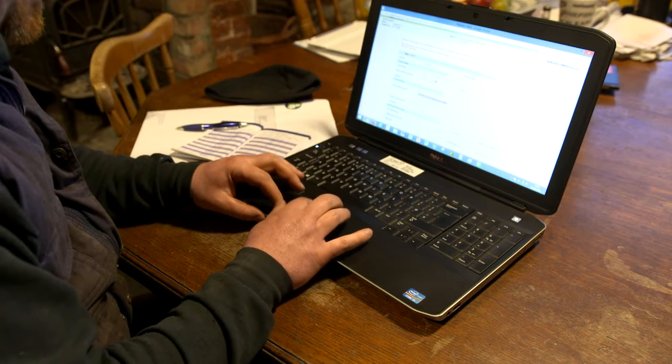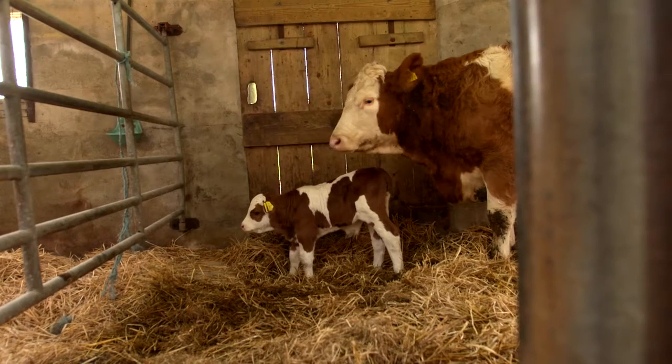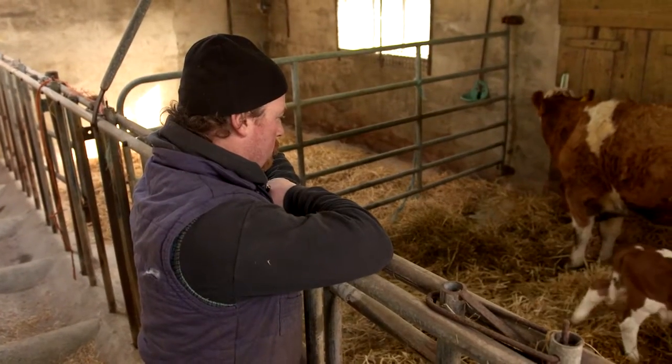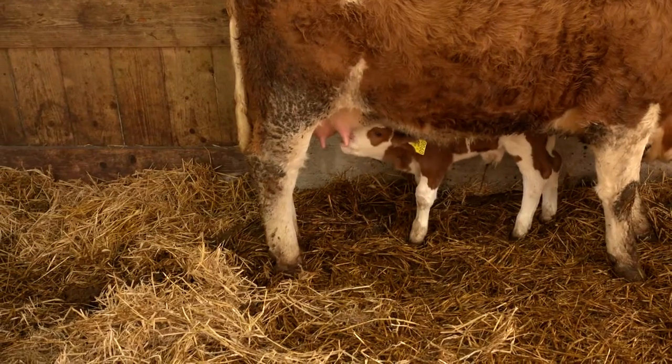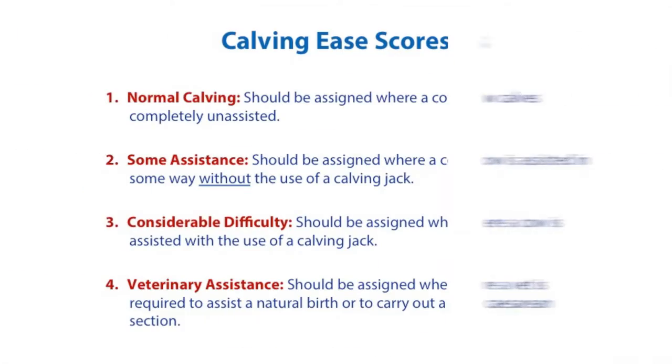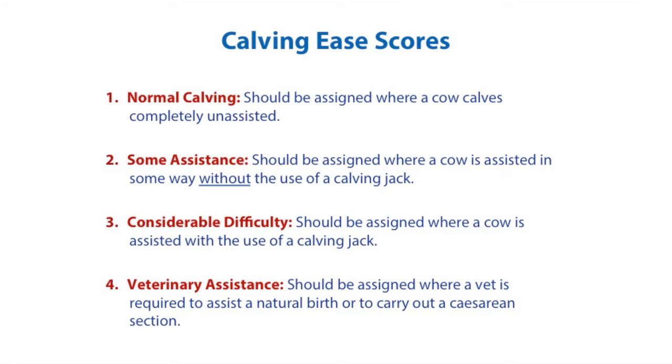For all calves born in the herd, you are required to record the sire and calving ease. It is important to properly understand how to assign each of the calving ease scores. 1. Normal calving should be assigned where a cow calves completely unassisted. 2. Some assistance should be assigned where a cow is assisted in some way without the use of a calving jack.